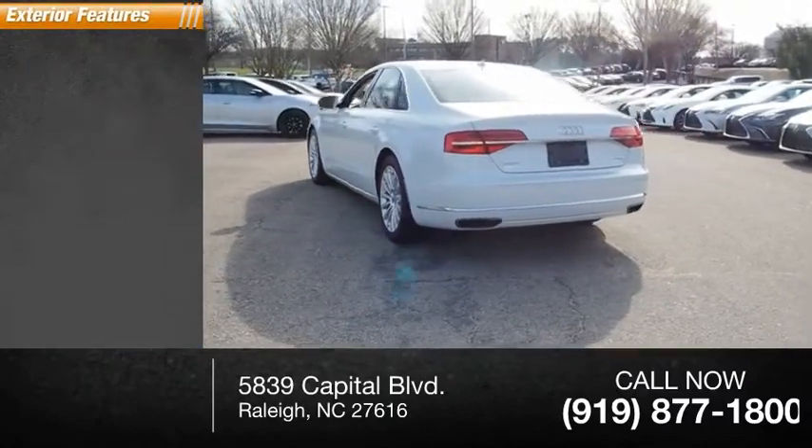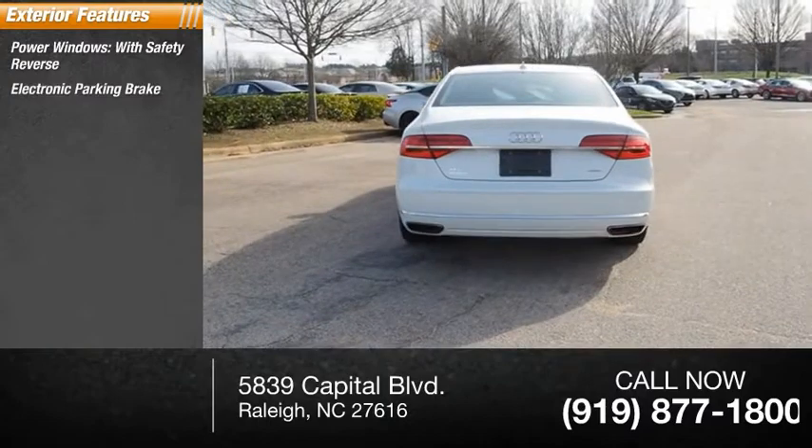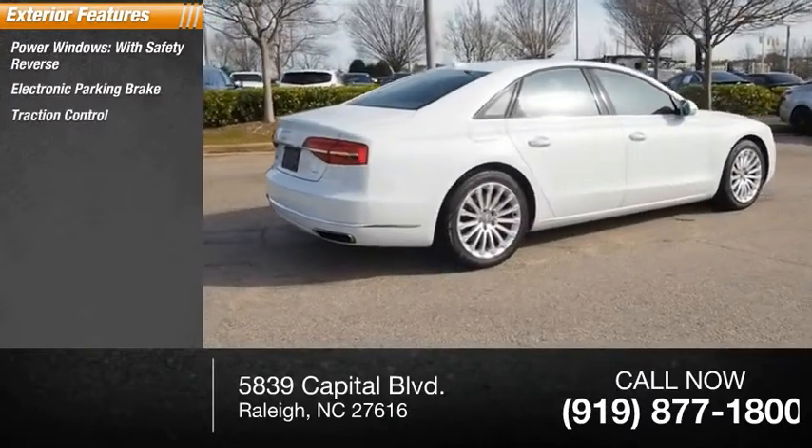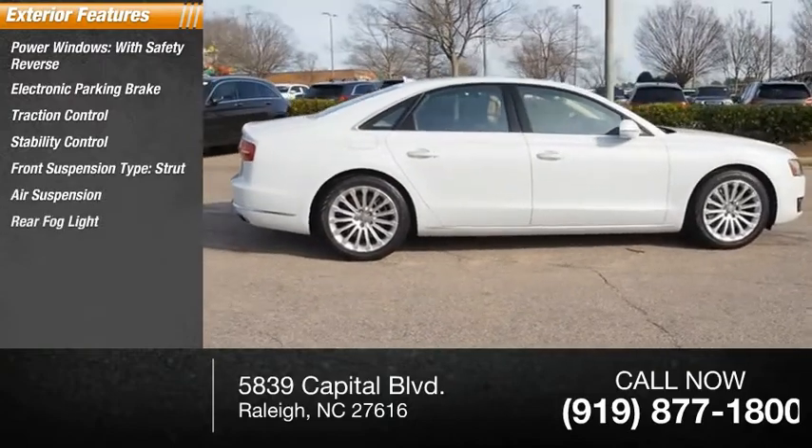Here are some of this vehicle's great options: power windows with safety reverse, electronic parking brake, traction control, stability control, front suspension type strut, air suspension, and rear fog light.